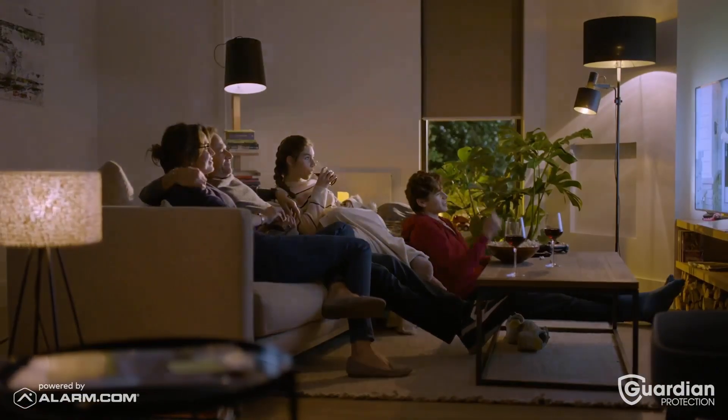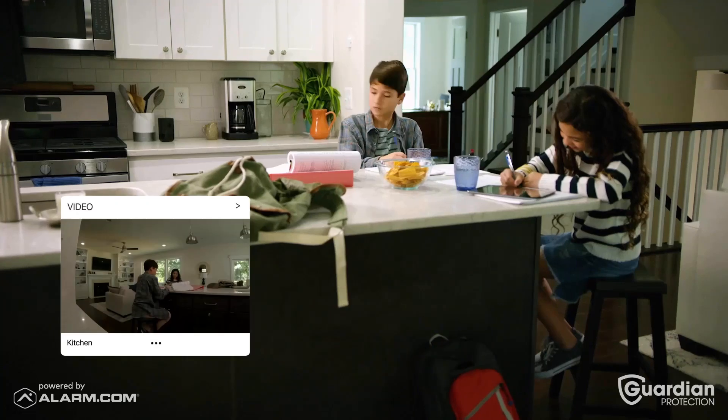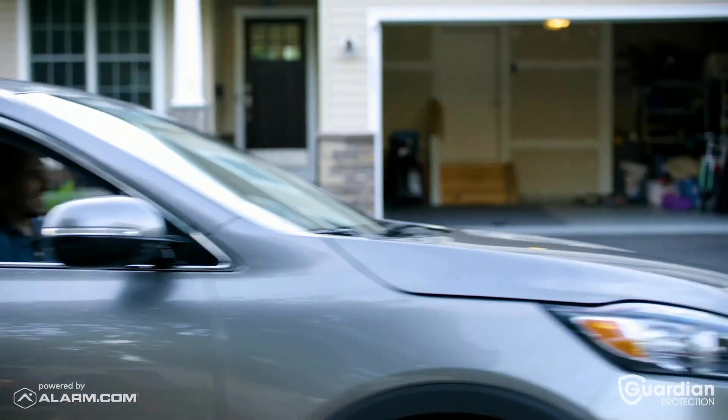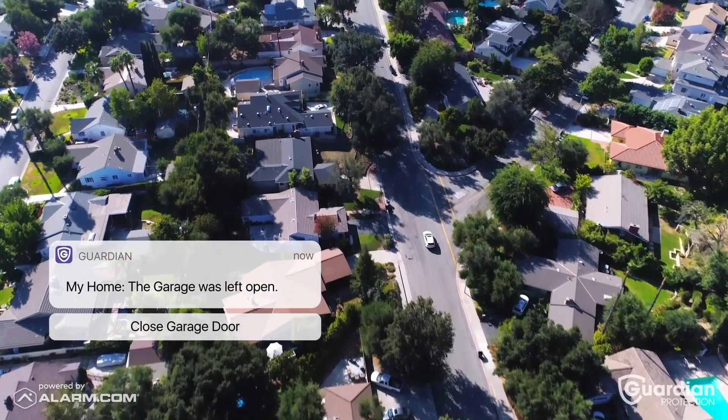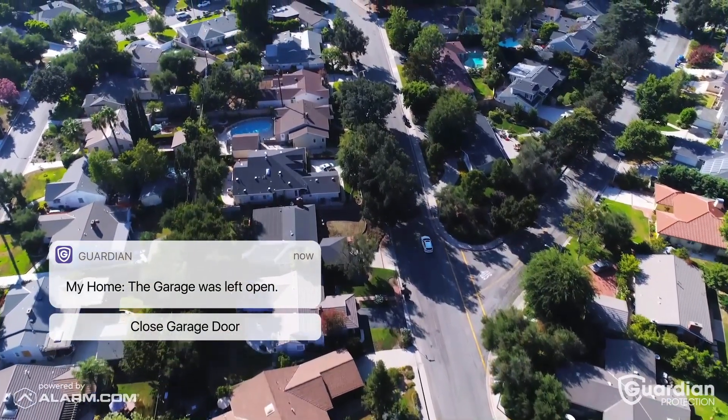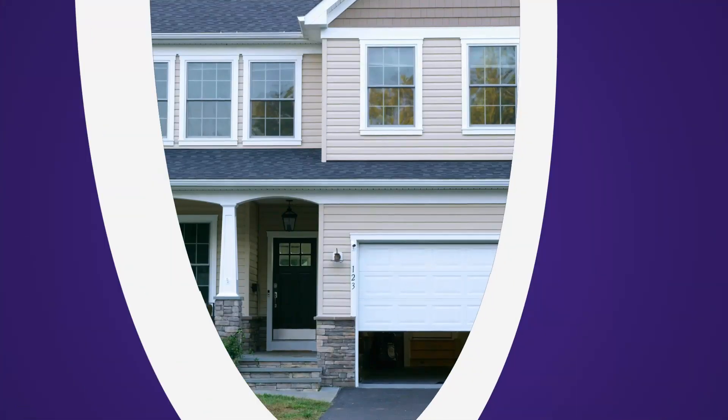Like smart locks, smart lights, doorbell cameras, video cameras, and more. And with advanced artificial intelligence technology, Guardian Protection creates a smarter, safer home for you — all controlled from one single app.